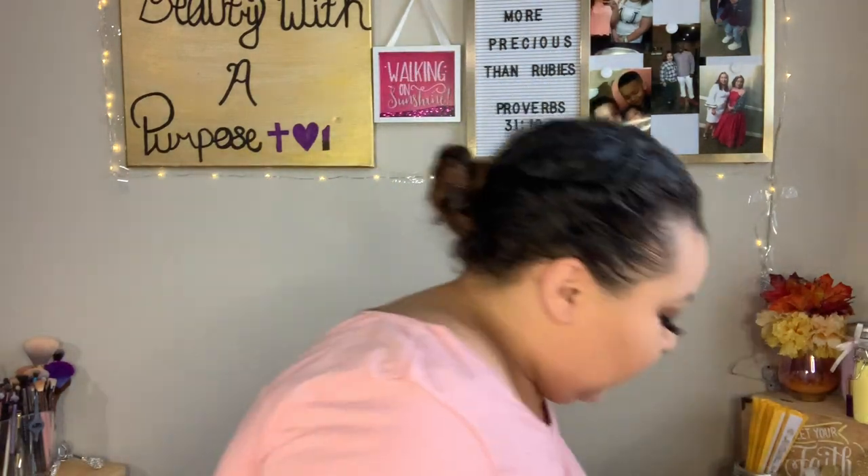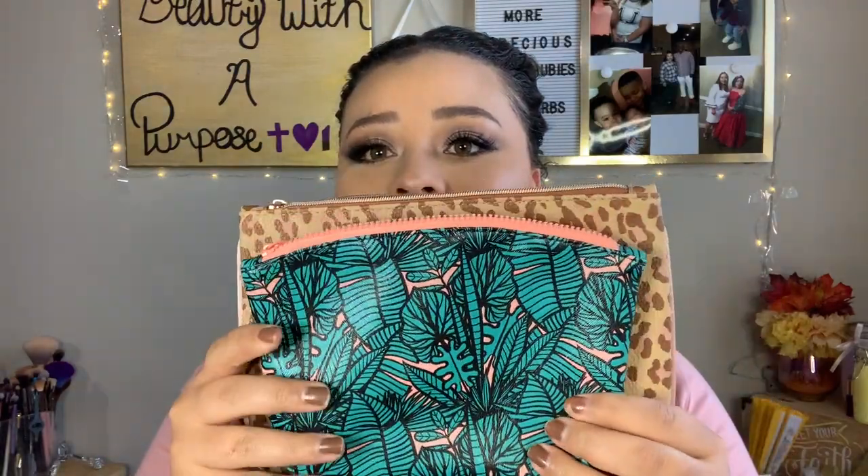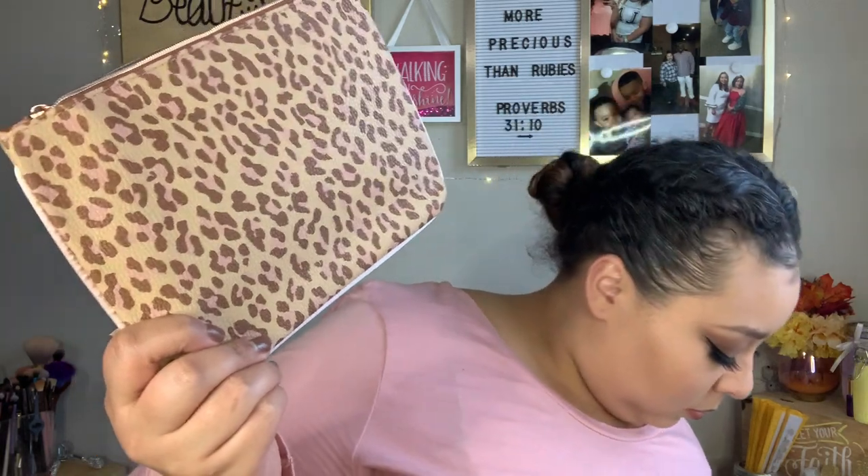This month's bag is leopard print and it's bigger than the usual Ipsy bag. I'm giving mine away though — I'm not one for animal print.